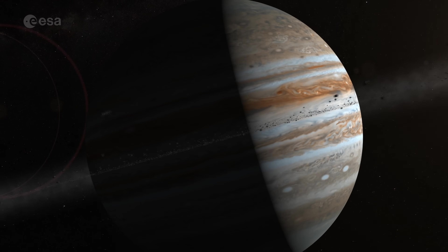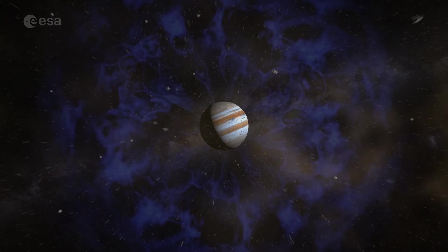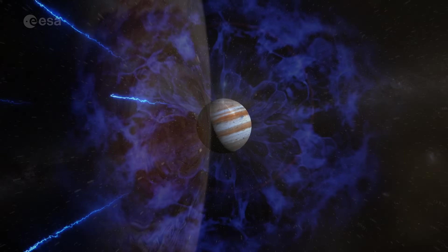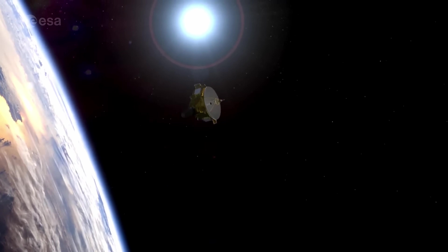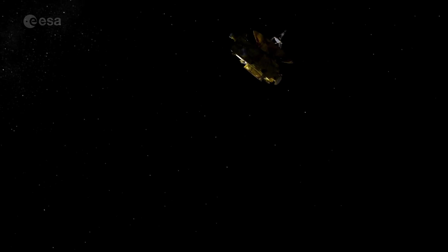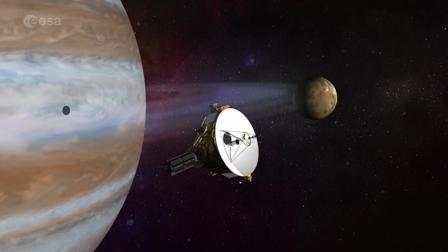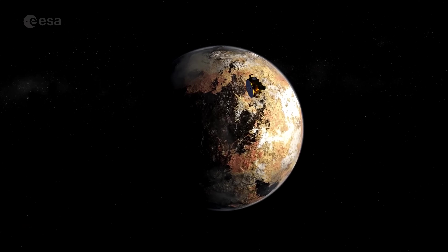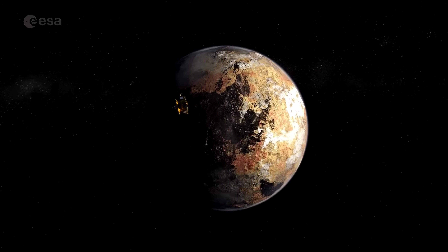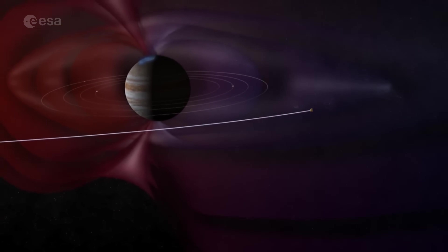Early space missions such as the Voyager and Pioneer probes made the journey in less than two years, and the fastest any object has travelled to Jupiter was the New Horizons mission. Launched on 19th January 2006, New Horizons made its closest approach to Jupiter on 28th February 2007, taking a little over a year to reach the planet. However, all these missions continued onwards, receiving a boost from Jupiter, but none were captured into orbit like JUICE will be.